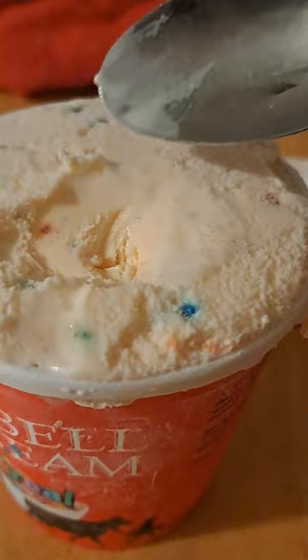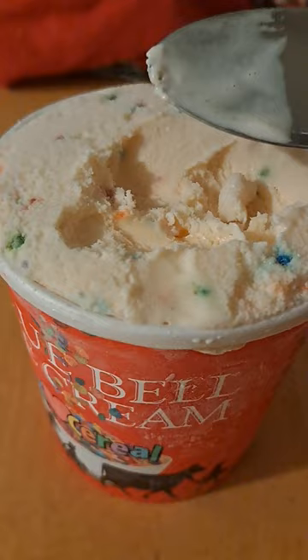Here it is. Yeah, it does taste like — you can see it — it looks like there's fruity pebbles, so that's what they're going for. So far I'm liking it, it does taste a lot like cereal. All right, let me give it a score real quick.